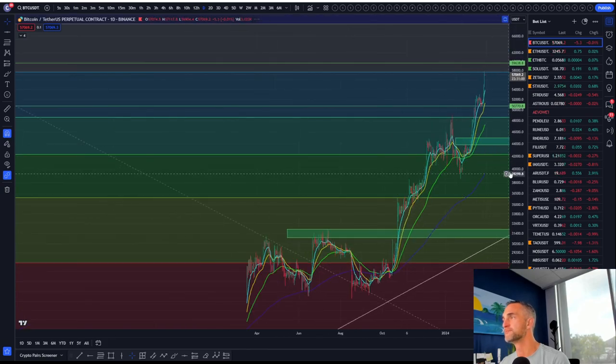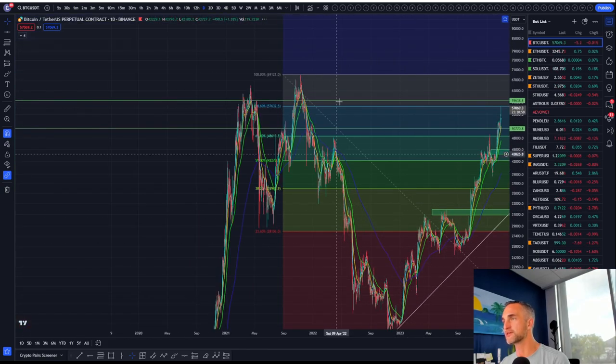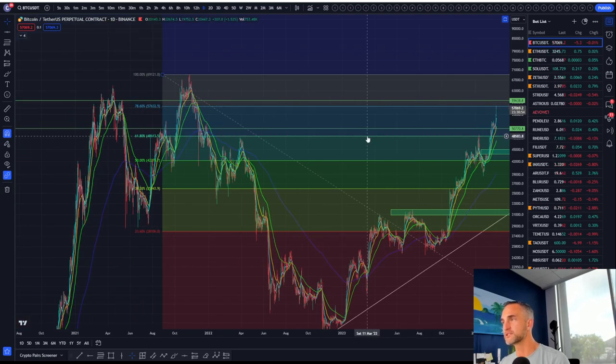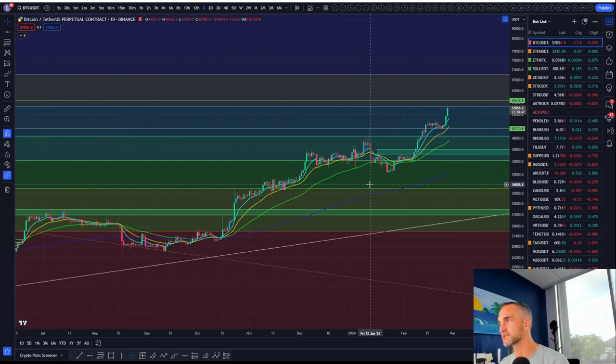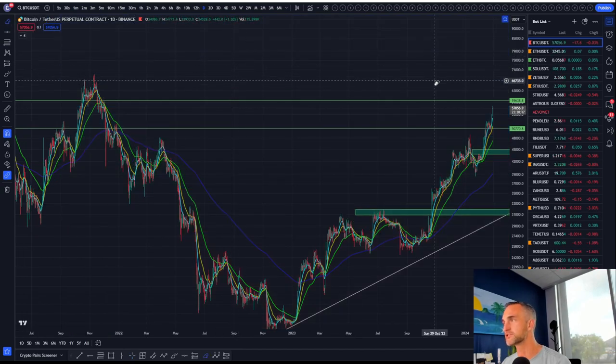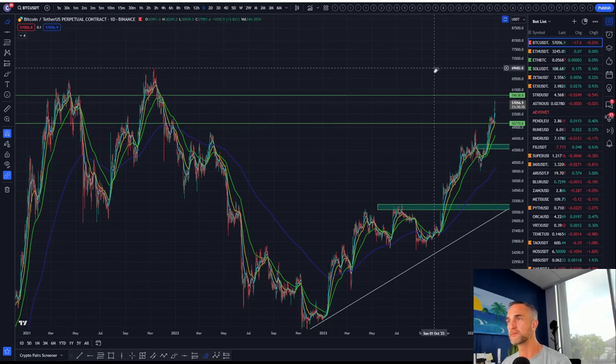We're going to talk about Bitcoin right now. We did talk about it all year long. We said, look, once you break the 618, the next target is the 786 coming in at $57,000. I would expect some sell pressure, but I could be wrong, and we could be making new all-time highs. I was just hearing a rumor about how the gold ETF — there are so much outflows from the gold ETF.